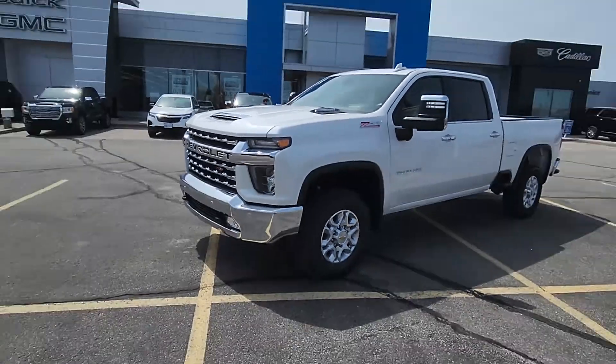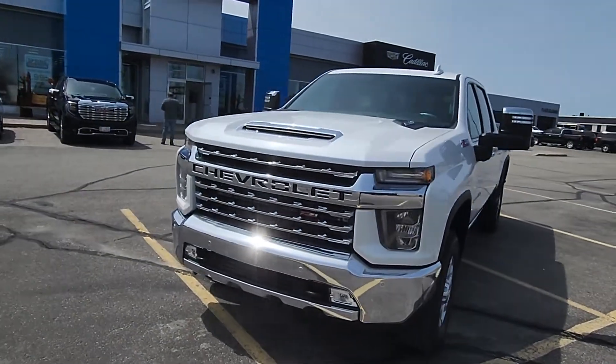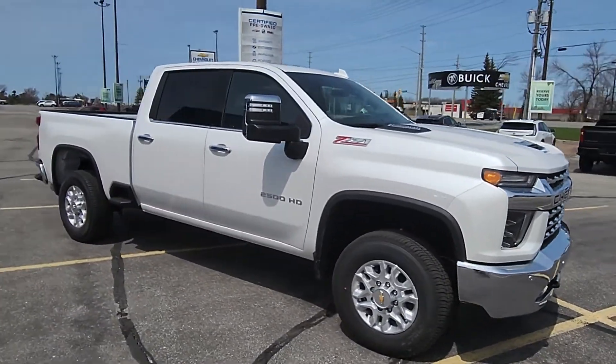Hey Mike, it's Matt Stone here at Paul Sadlin Motors in beautiful Northbury with your new truck. There it is, fresh off the truck — a 2022 Chevy Silverado 2500 HD LTZ. Gorgeous truck.